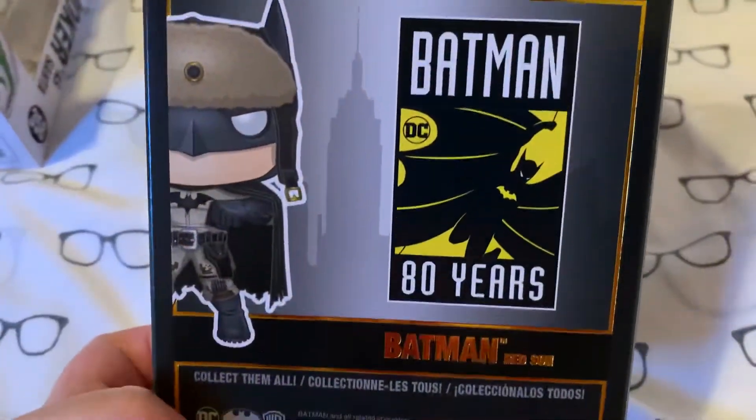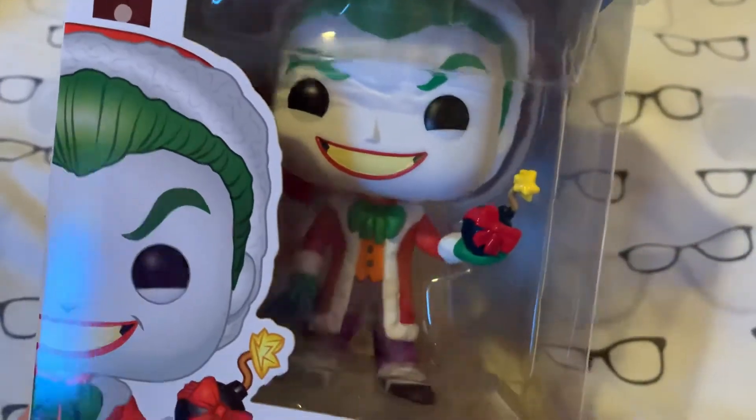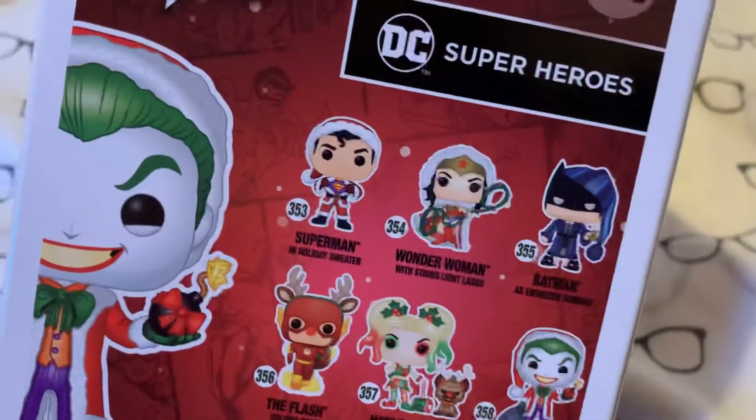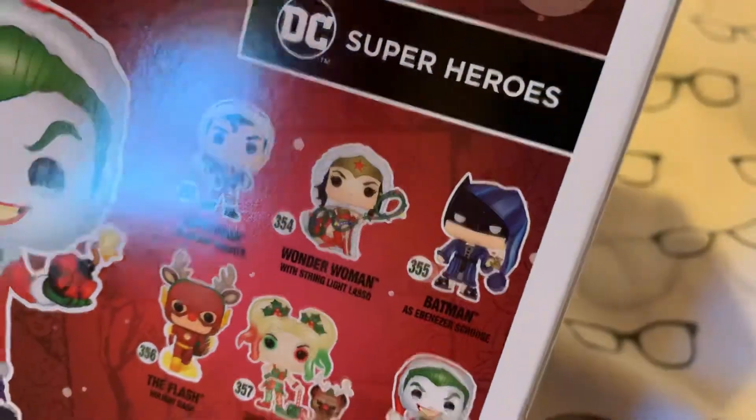The last one is one of the Christmas DC ones. We've got the Joker as Santa Claus, with obviously a bomb present there, which is cool — he's got a little sack. So those are the ones you can get. I've got the Superman so far, and I'm planning to get the rest. I definitely want the Batman as Ebenezer Scrooge one — I've got quite a bit of weight to that one.